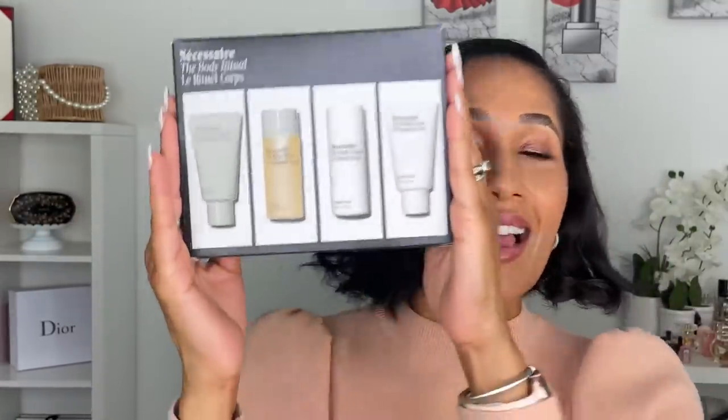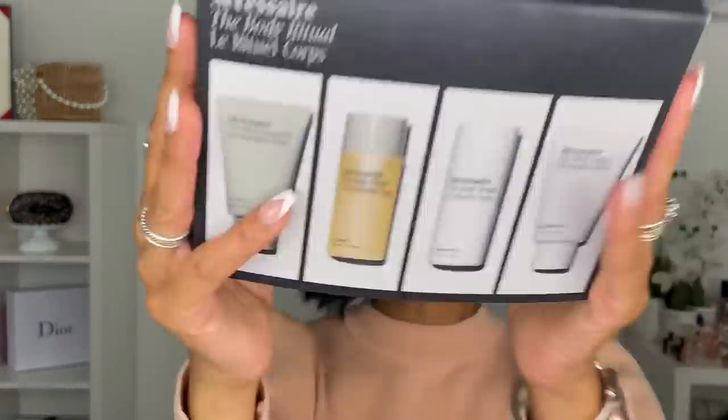First up is the Necessaire Body Kit. I told you guys in my Sephora wishlist video I was going to pick this up, and let me tell you, it was so worth the money. In this kit we get travel sizes of their body lotion, body wash, body serum, and body exfoliator. I have tried each one of these products and I am here for all of them.